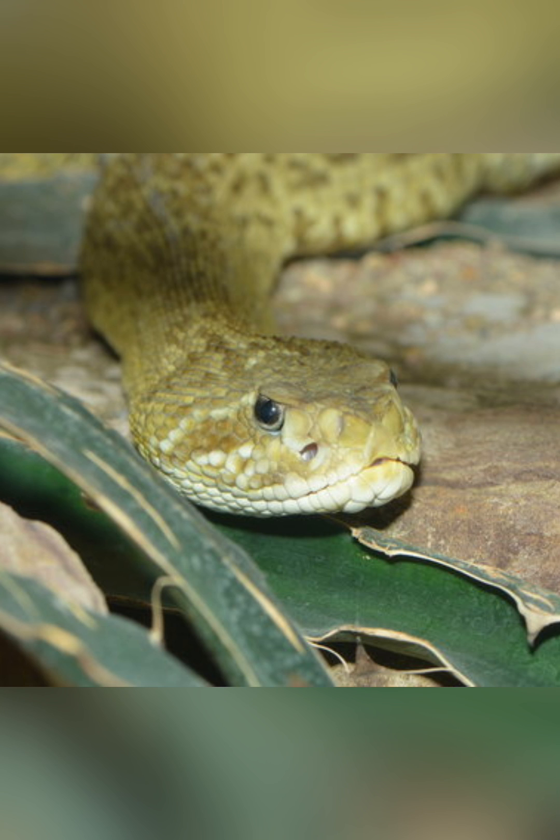From the dense forests of the Americas to the arid deserts of Africa and Asia, these venomous serpents are master hunters, perfectly adapted to thrive in a variety of environments.